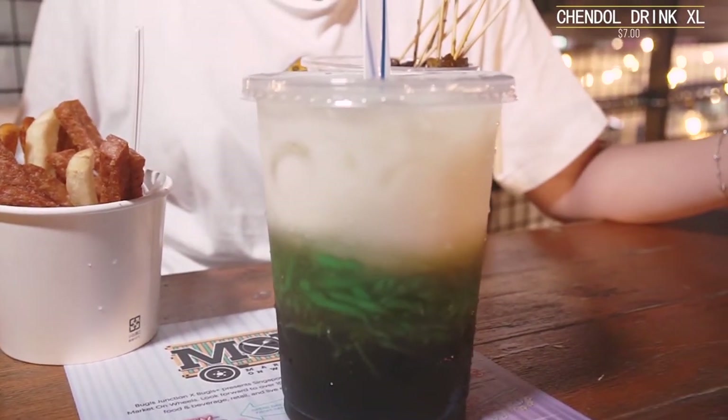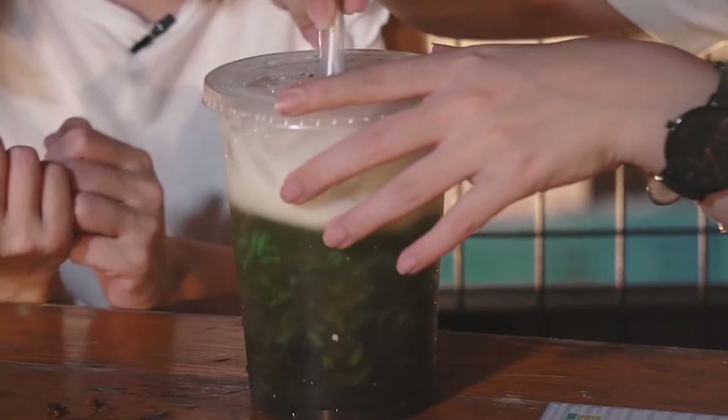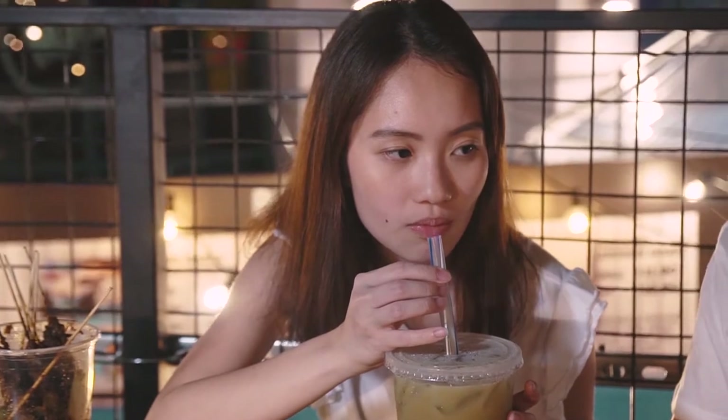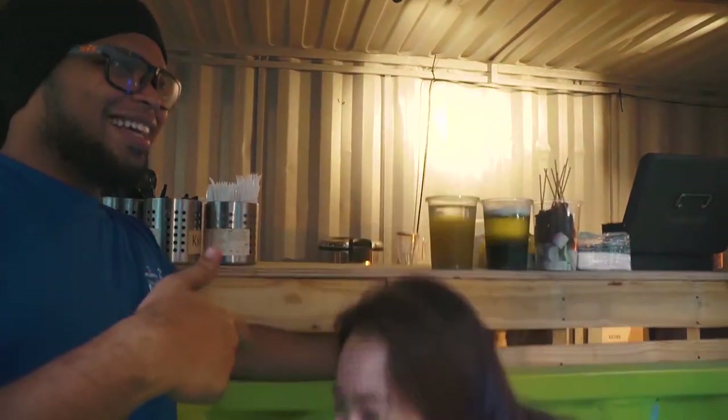Moving on to the chendo. We originally wanted the chendo with durian but they ran out, so we stuck with the regular chendo. At first I was really scared it would be super sweet, but it's not — it's quite milky, more towards coconut fragrance than artificial sweetness. I'm not normally a fan of chendo, but after trying this I wouldn't mind drinking it again. It's lighter than traditional chendo because they don't use coconut cream. This store really shouted to us walking around the whole pop-up — literally calling out 'Satay!' This is my favourite. It's a big portion and very different from what we've tried outside.